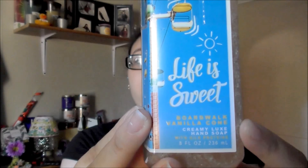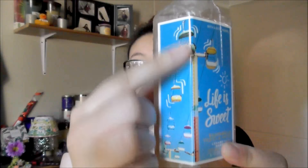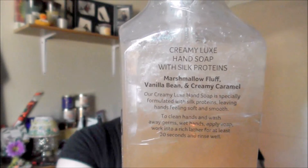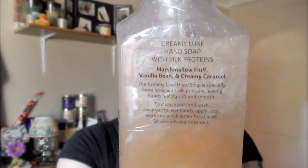This next one is a Creamy Luxe Hand Soap, and this one is the Boardwalk Vanilla Cone. I really like the summery detailing on it — it's super cute. I was going to get the Vanilla Sugar one since I had it last time, but I decided to get this one instead because it sounded really good. It's Marshmallow Fluff, Vanilla Bean, and Creamy Caramel — that's everything I love. I haven't smelled it yet since it still has the plastic on it, but I'm really looking forward to this one.